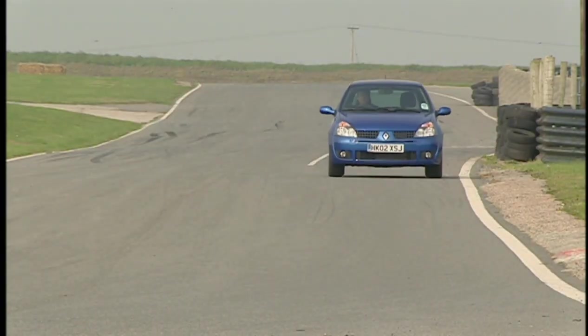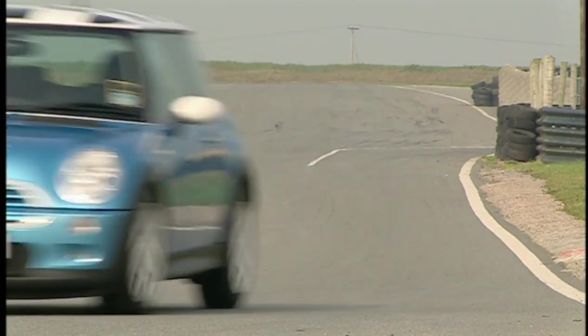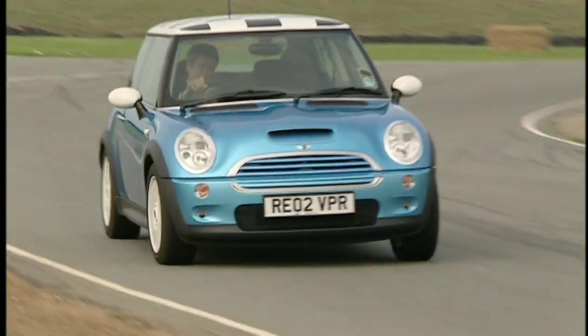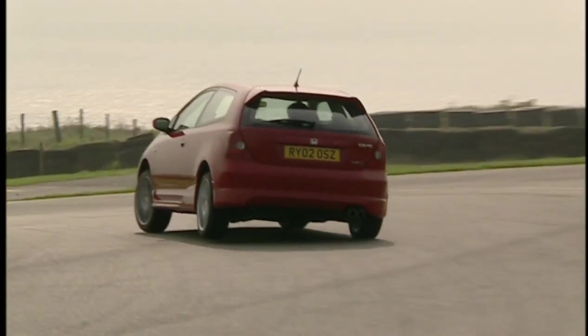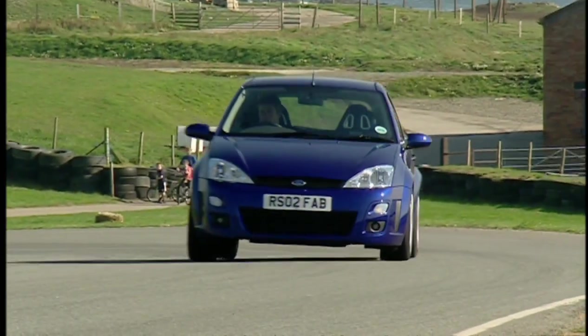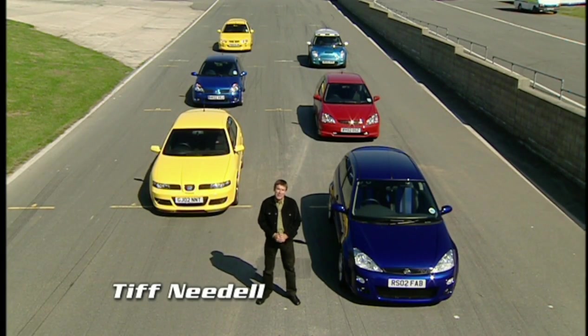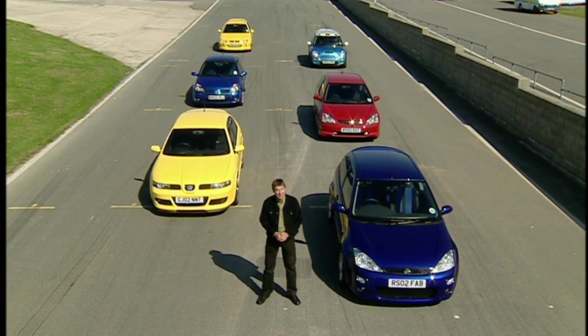In case you hadn't noticed, hot hatch is big business once again. No self-respecting carmaker can do without one in their model line-up, and not a month seems to go by without yet another, even hotter one, sending motoring journalists into a frenzy. So we've brought our favourite six-pack here to Anglesey to see what's currently hottest of the hot.